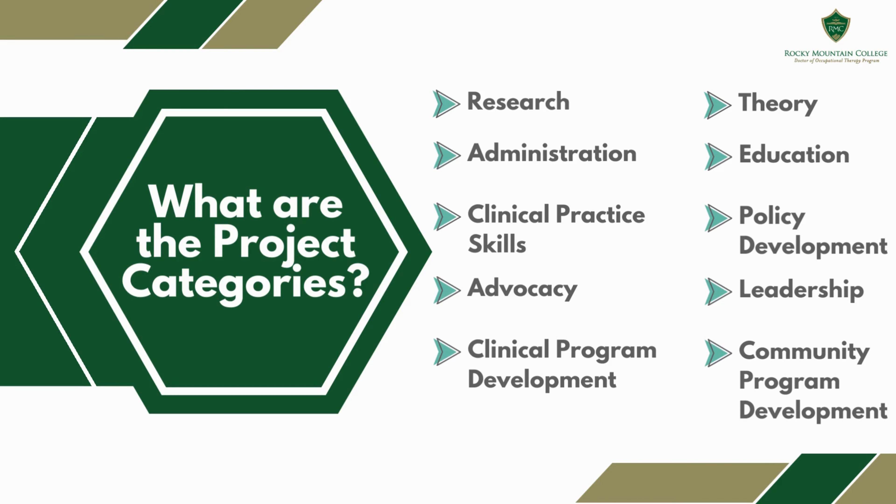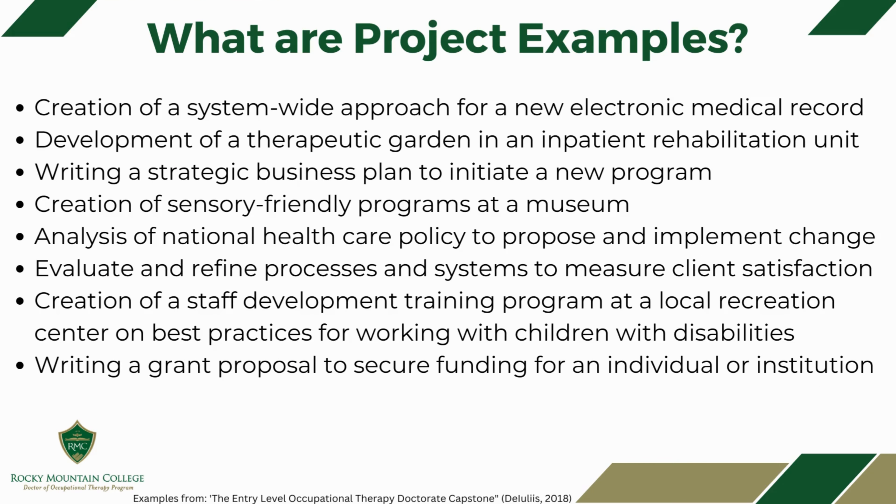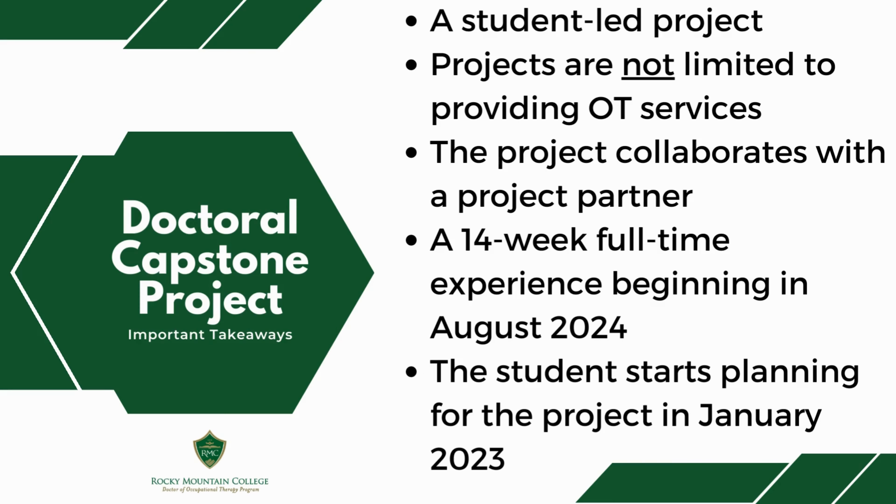The project categories for the doctoral capstone project are wide-ranging and are not limited to just clinical practice. Projects themselves are also diverse. One student may explore administration by helping a project partner trial a new electronic medical record system, while another student explores policy development by analyzing legislation that is relevant to a project partner. Students may be able to collaborate with you, your clinic, or your program in many different ways. Projects are not limited to traditional healthcare settings and may occur in non-traditional settings, including outside of healthcare.